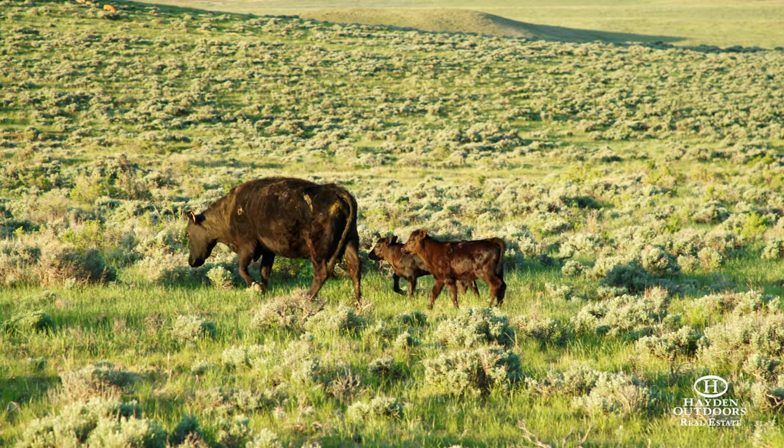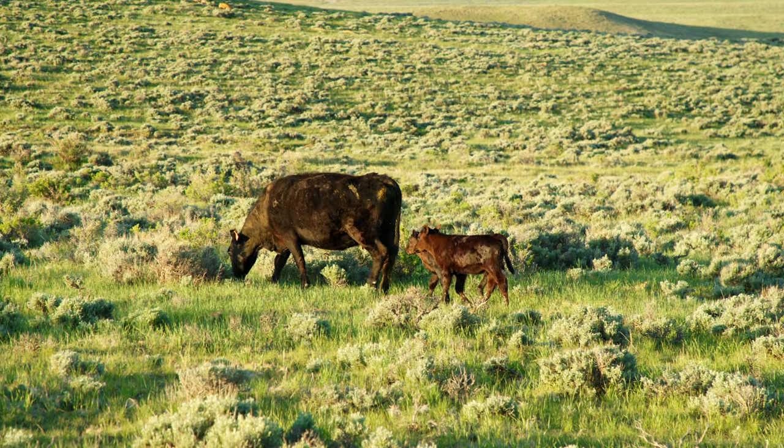For more information or a private, qualified showing, call Dax Hayden or Bill Vasek today.